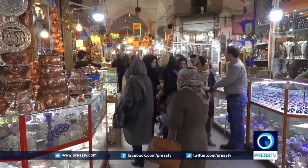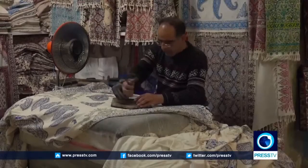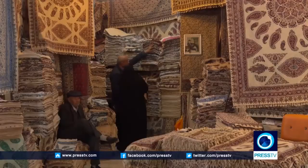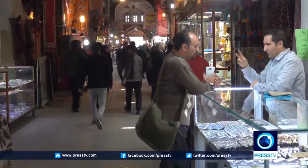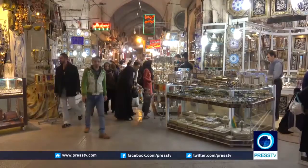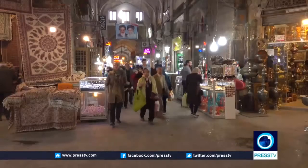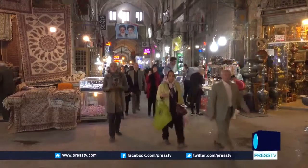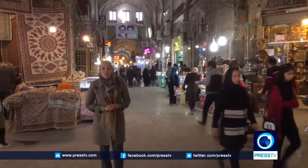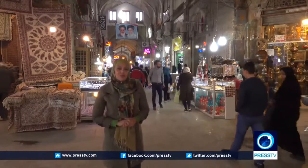The Bazaar of Isfahan is one of the oldest and largest bazaars in the Middle East — some parts of it are more than a thousand years old. The bazaar is abundant in handicrafts, so if you're looking for something to take back, this is where you need to go. Probably one of the most interesting parts of Naqsh-e Jahan Square is Qaysariye Bazaar, one of the longest bazaars in the world, connecting Naqsh-e Jahan Square to Atiq Square — it's about eight kilometers long.